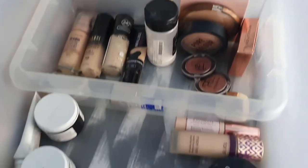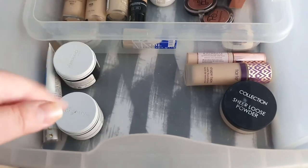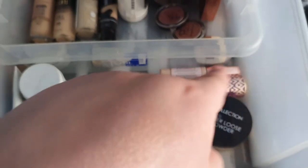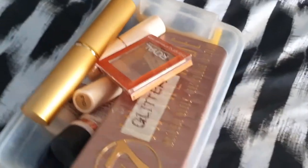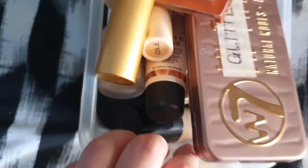That was very successful. This is one video idea, this is another video, this is products that I might eventually use up, and this is how much I have to get rid of. That's a lot.